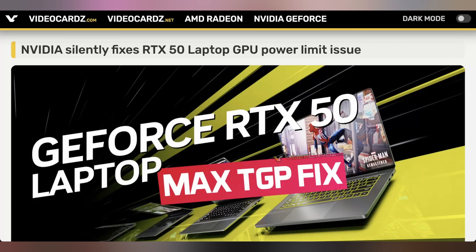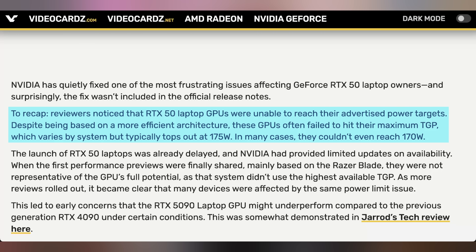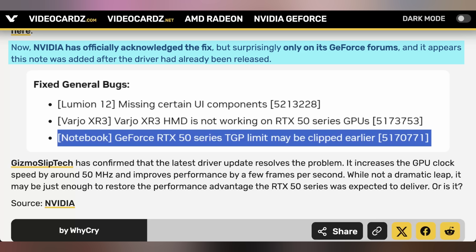NVIDIA is trying to give people a better deal with their laptops. A problem was unveiled with RTX 50 series mobile graphics cards — they weren't reaching the total power specs NVIDIA quoted for them. Certain laptops rated at 115, 95, even up to 175 watts weren't hitting their full TGP due to a driver bug, causing throttling before reaching rated power. NVIDIA's latest driver has allegedly fixed this, though it wasn't mentioned in the driver notes — only posted on the GeForce forum. People testing it are already seeing higher clock speeds and more FPS.